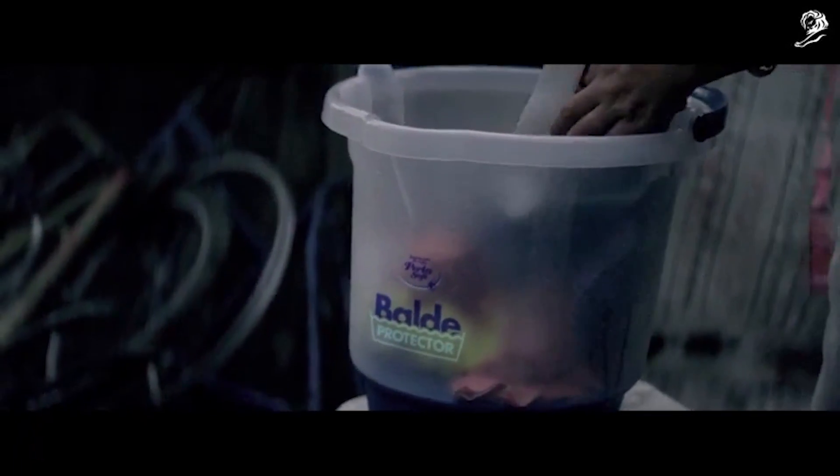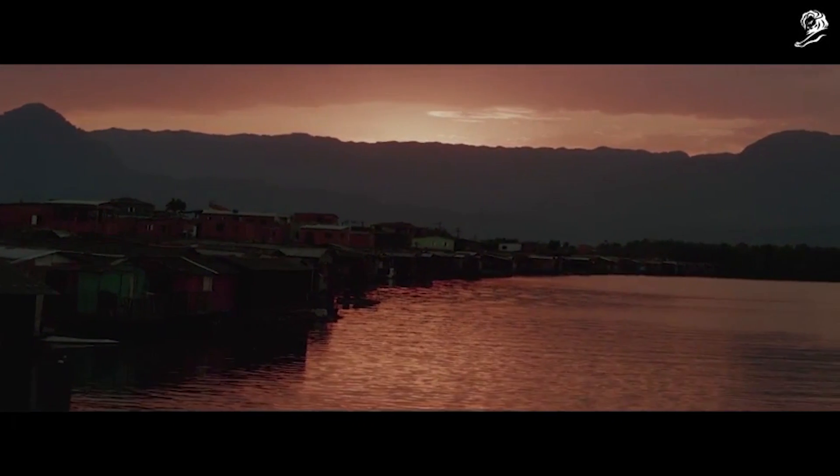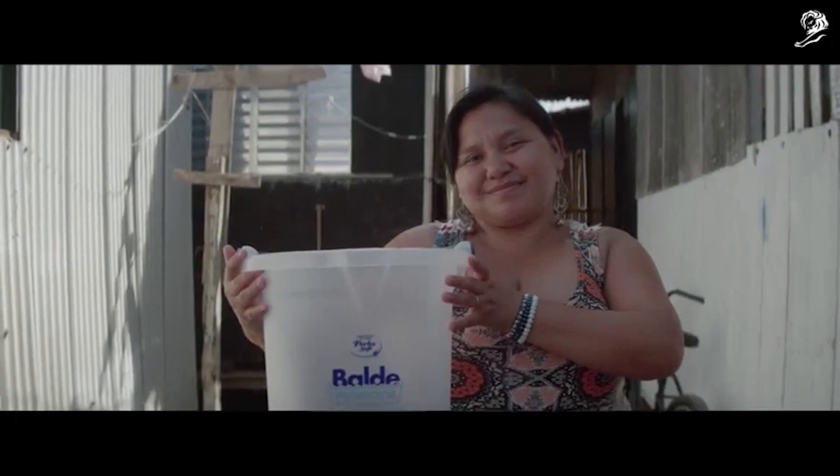That's how we were able to turn a simple object that's part of the local culture into a life-saving tool. Families living in the most affected region receive the bucket and a new batch of 50,000 units is already in production.